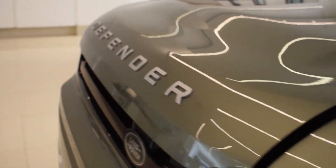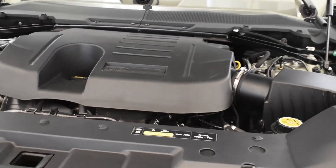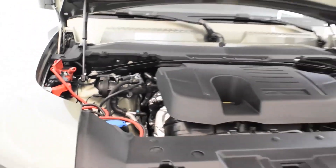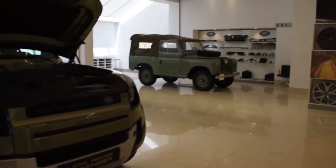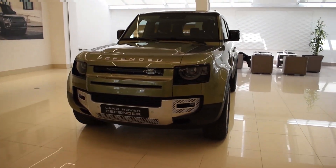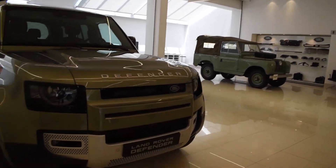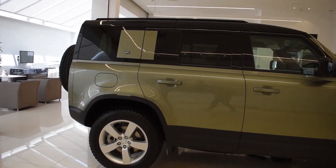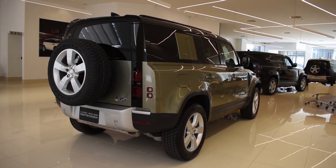In terms of performance, the Defenders coming to Lebanon are the six-cylinder versions — a 3.0-litre six-cylinder producing 395 horsepower at 5,500 RPM and 406 foot-pounds of torque, which is ideal for off-roading. It's not a car made to go fast — it's a car made to go everywhere. It's a major step up from the old Defender, which was very underpowered. Does the 2020 Defender deserve to carry the name? I'll leave that to you in the comments. There's no doubt it's a very capable off-roader. Let me know if you prefer it over the Wrangler or the upcoming new Bronco — hope you enjoyed the video!